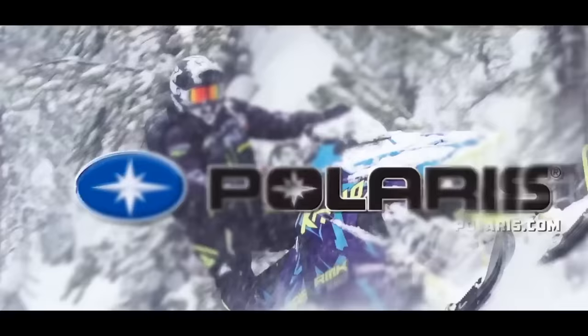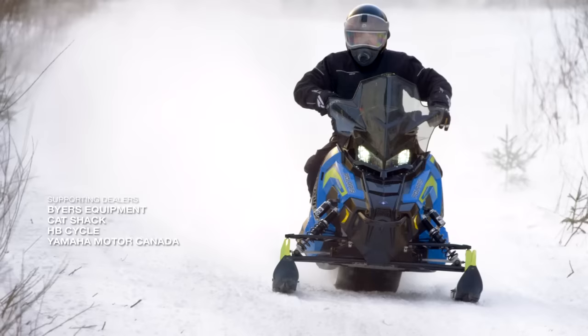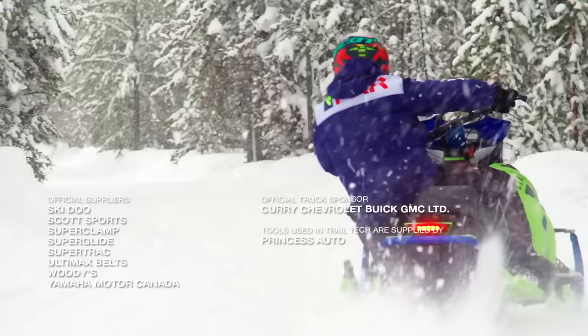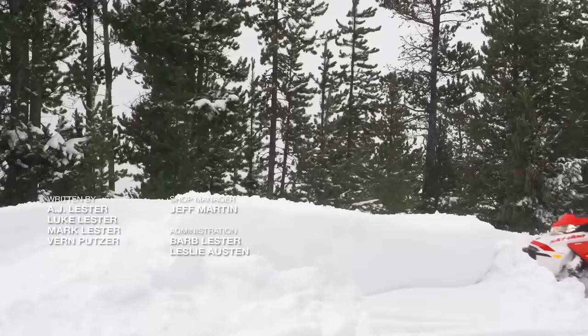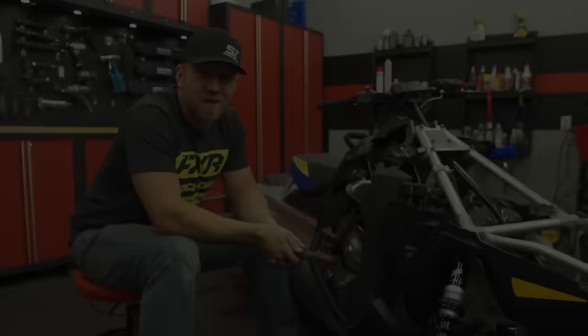Snow Tracks has been sponsored by Polaris Snowmobiles, MBRP Performance Exhaust — race inspired, trail proven — and by Hercules Tire: ride on our strength. If you like what you've just seen, click the subscribe button and comment below, and make sure you check out all of our great videos on Snow Tracks TV's YouTube channel.